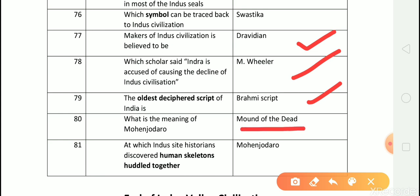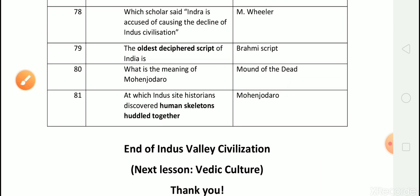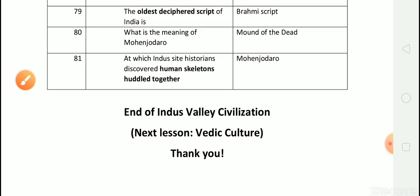And the last question: At which Indus site did historians discover human skeletons huddled together? Answer is Mohanjodaro. This is the end of Indus Valley civilization. The next class will be on Vedic culture. Thank you.